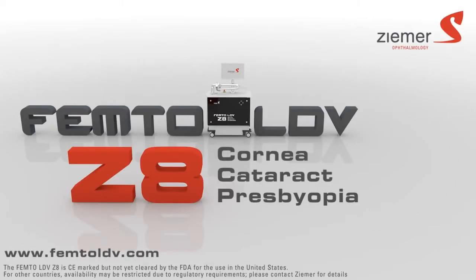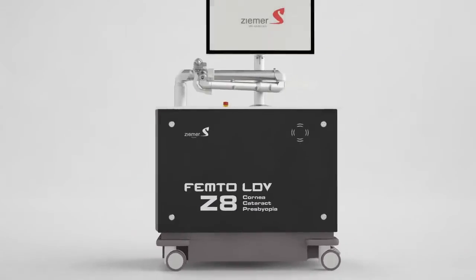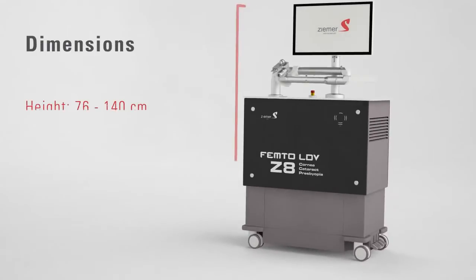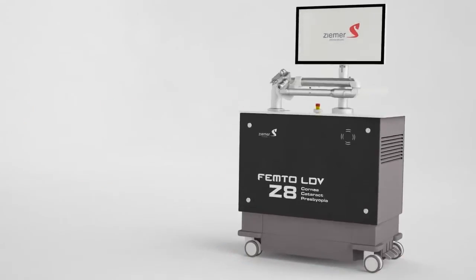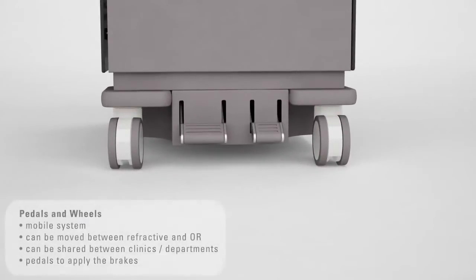Ziemer Ophthalmic Systems is pleased to announce the new Femto LDV Z8, the first truly mobile femtosecond laser for corneal and cataract surgery. The Femto LDV Z8 truly integrates into your practice and your daily workflow, and is designed to be easily mobilized between your different surgical rooms or even between clinics.